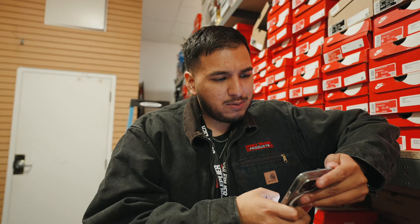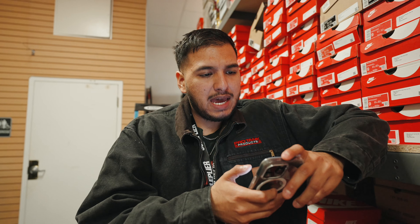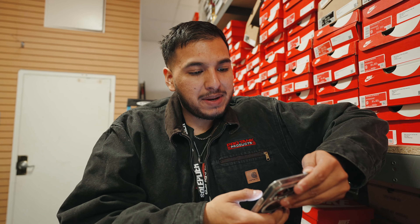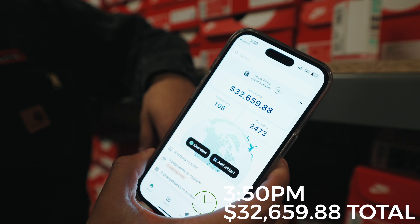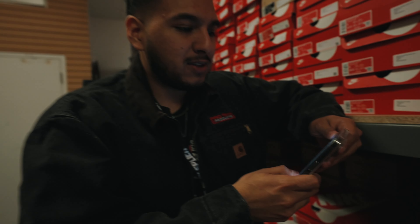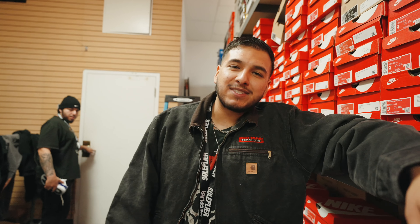I think around 4 or 5 is when we're going to start seeing more people coming into the mall. We're currently sitting at $32.6K. Total orders: we have 108 between both stores. Shout out to Carson and Fredo — those guys have been killing it. Right now we're down one guy — Roberto actually went home early because he was feeling a little bit sick. One less person on the sales floor, which sucks, but hopefully he gets better.